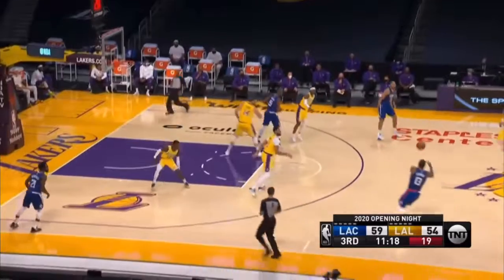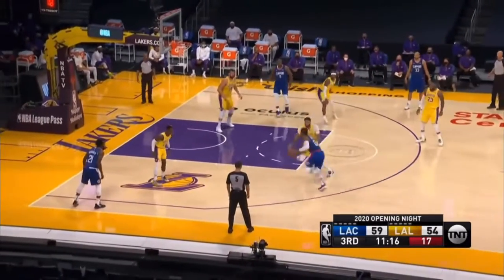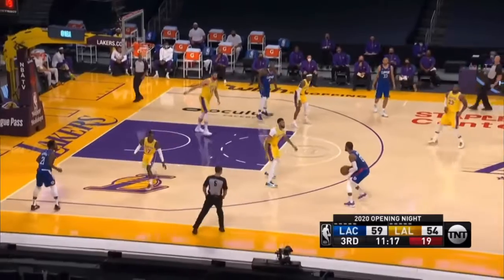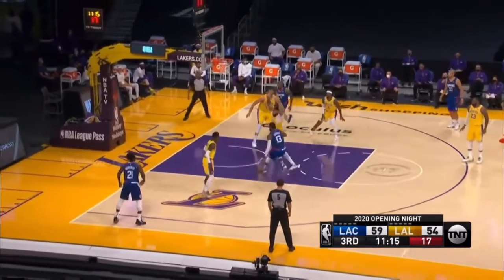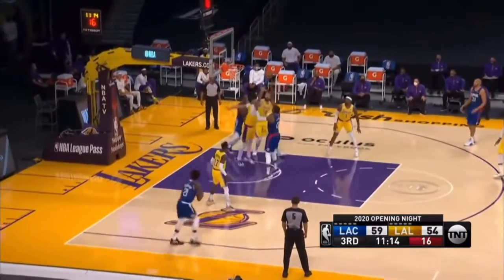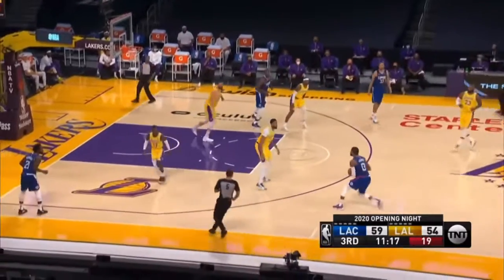Instead of driving around Anthony Davis, who would probably block him at the rim, Paul George is smart — he uses his body to engage contact, bump Anthony Davis off balance first, then lands on two feet and shoots a short jumper. If he were to just try to dunk or lay it up at the rim, he would probably lose to Anthony Davis.